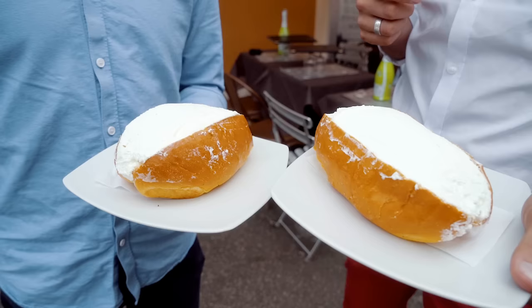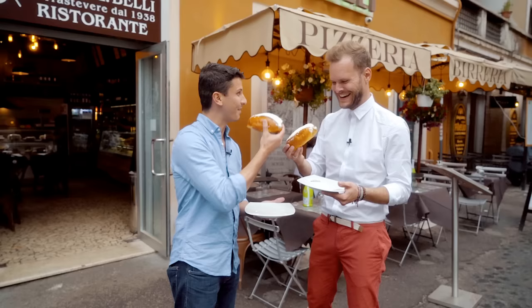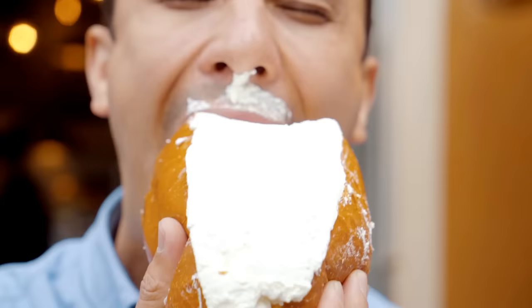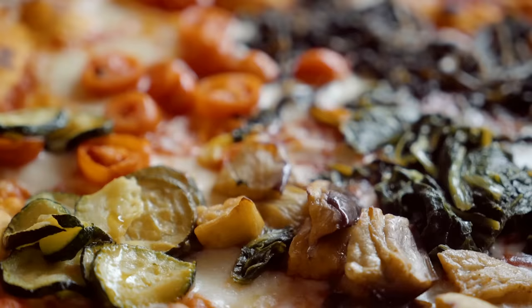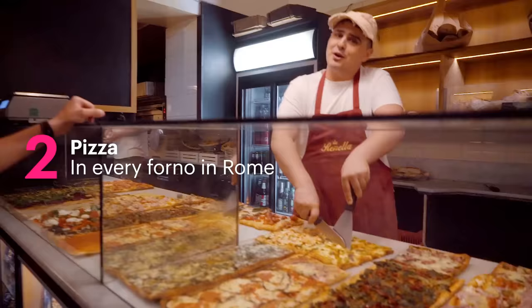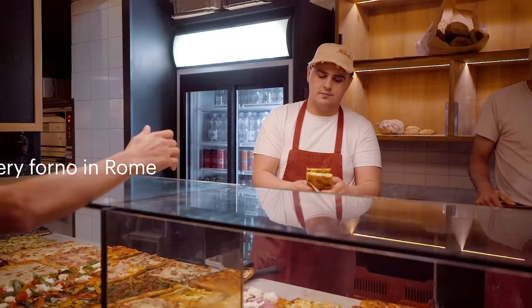We have it with a cup of cappuccino. You have to grab it — all of it — so it will get messy. Okay, let's try. You ready? Cheers!